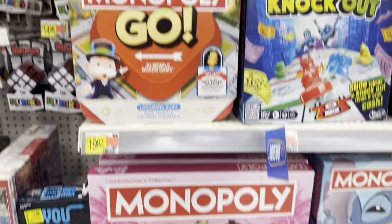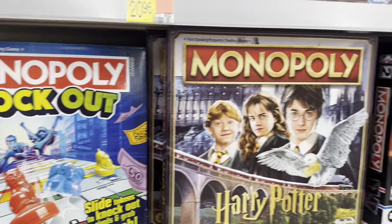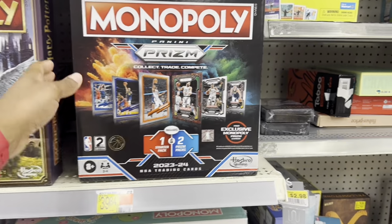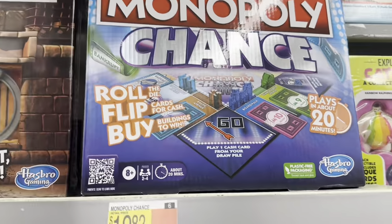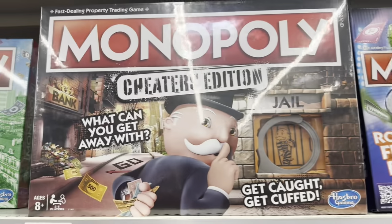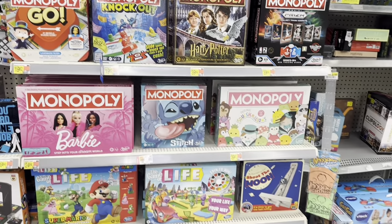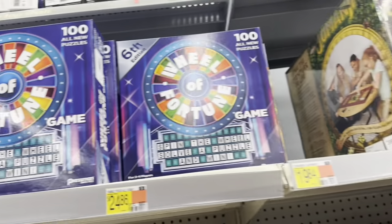They got Lilo and Stitch, Barbie Monopoly, Monopoly Go, Monopoly Knockout, Harry Potter, an NBA trading cards edition Monopoly, and Monopoly Chance. They got Monopoly Cheaters Edition and the regular Monopoly. They all range from $14.97 to $39.97. They even got Jumanji up there — $19.97 for Jumanji.